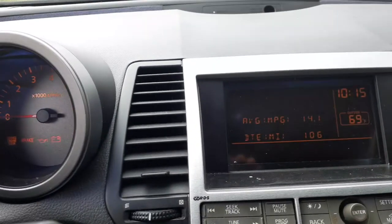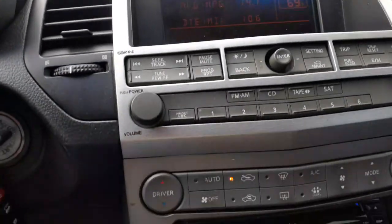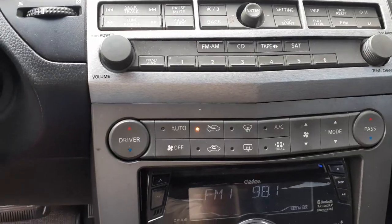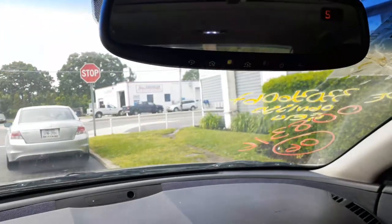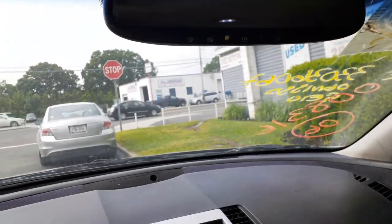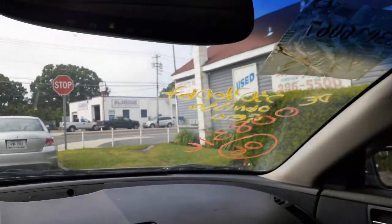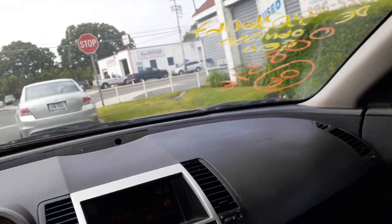There's your speedo cluster — 127,401 miles — tach, trip, and gauges, all there and all working. There's your info center. It's got automatic temperature control with push buttons. It's an aftermarket radio but it does work. There's your inside rearview mirror with HomeLink, microphone, and compass. Windshield is in good shape at the moment — until it goes in the back where they break them 90% of the time.